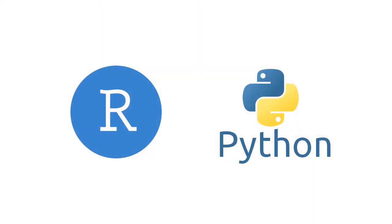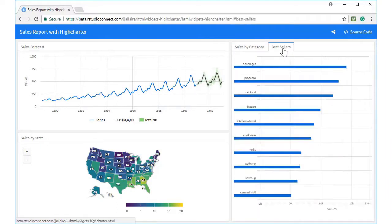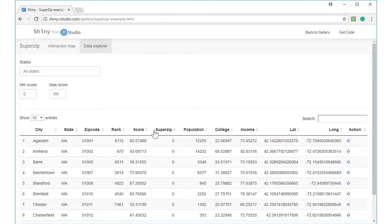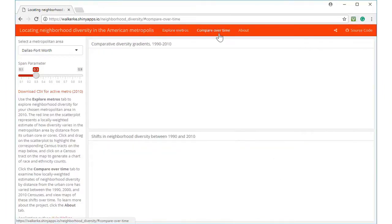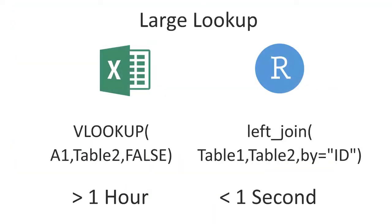Tools such as R and Python are incredibly powerful, free tools which can do just about anything with your data very effectively. The fact that they're free eliminates any concern about licensing costs. The only thing is you need to learn some code. Now before you disqualify yourself from even considering something like this, let's just take a quick look at a formula in Excel versus a formula in R.